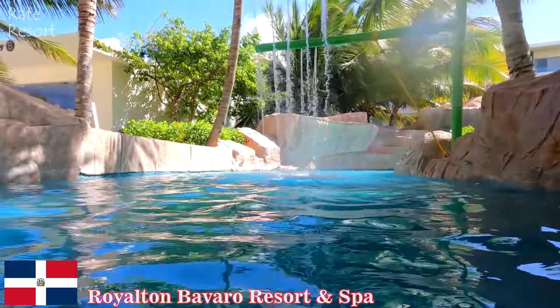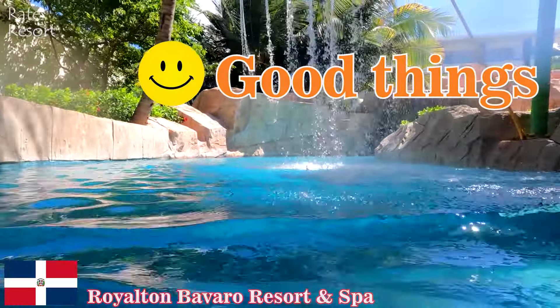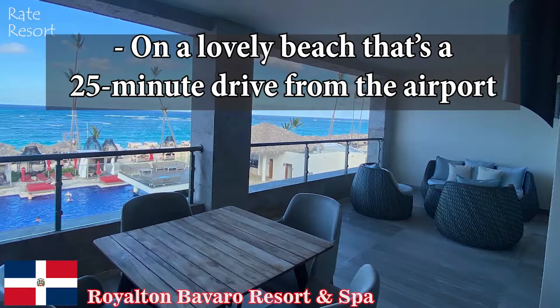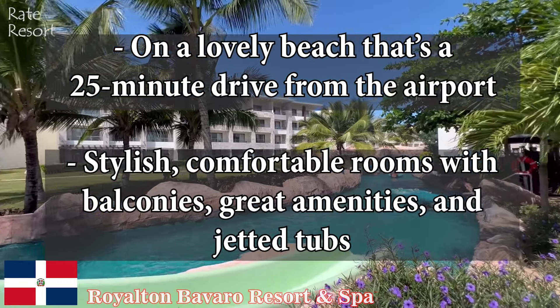And finally, bottom line based on traveler reviews — good things: on a lovely beach that's a 25-minute drive from the airport, stylish and comfortable rooms with balconies, great amenities, and jetted tubs.